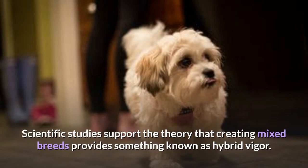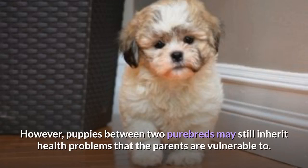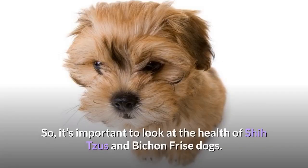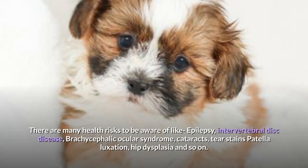Shishon health and care: Scientific studies support the theory that creating mixed breeds provides hybrid vigor — meaning that crossing different breeds increases the health and vitality of mixed breed puppies compared to purebreds. However, puppies between two purebreds may still inherit health problems that the parents are vulnerable to. Health risks to be aware of include epilepsy, intervertebral disc disease, brachycephalic ocular syndrome, cataracts, tear stains, patellar luxation, and hip dysplasia.